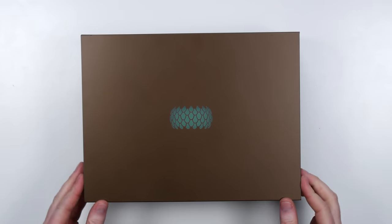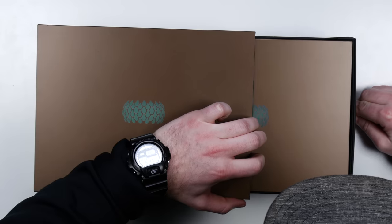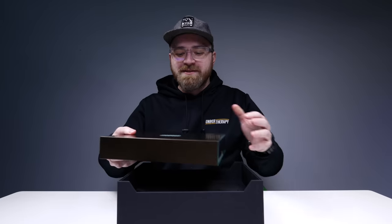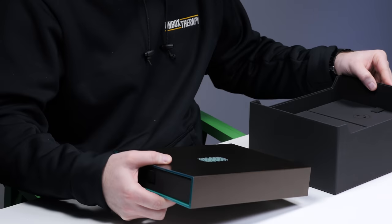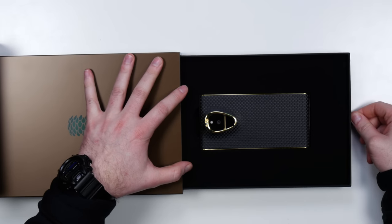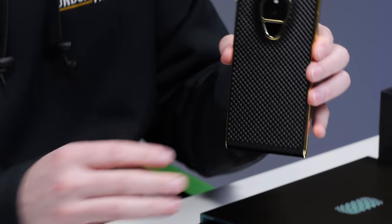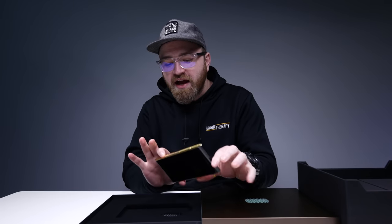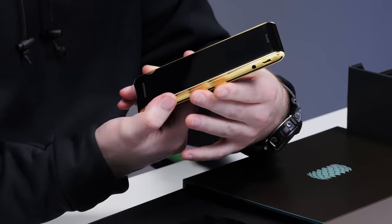Green emblem on the front — that's $20,000 green. Is that carbon fiber and gold on the outside? Holy smokes. Conor McGregor, he needs one of these. This is the phone you get to go with the Bentley.